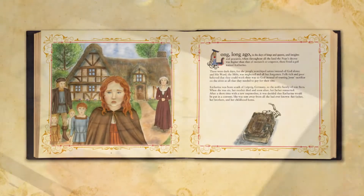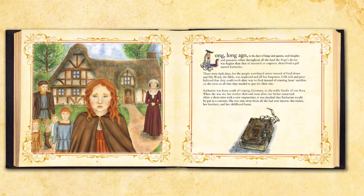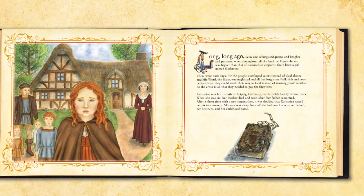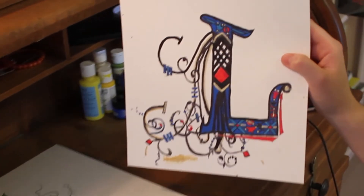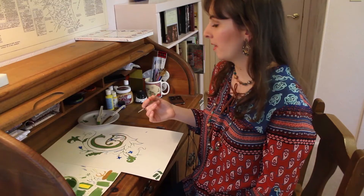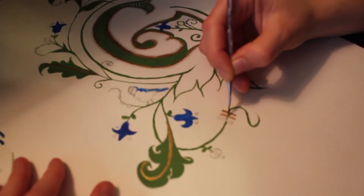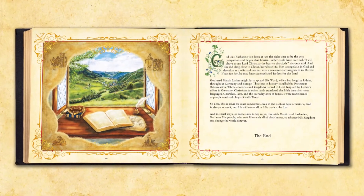The first letter in the book starts out with a sad and negative note, so we made the illuminated letter blue, red, black, and gold. And on the last letter at the end of the book, it ends victoriously because the Reformation has spread in Europe.